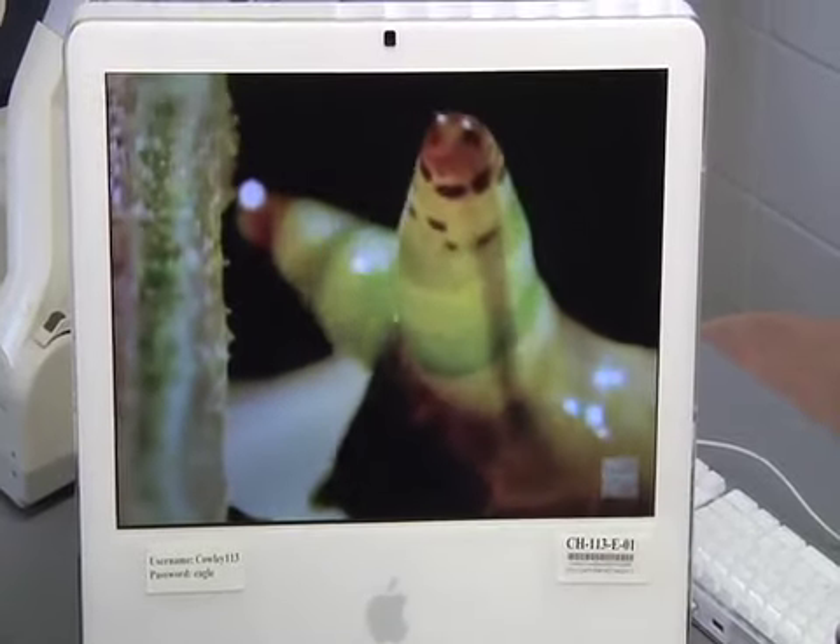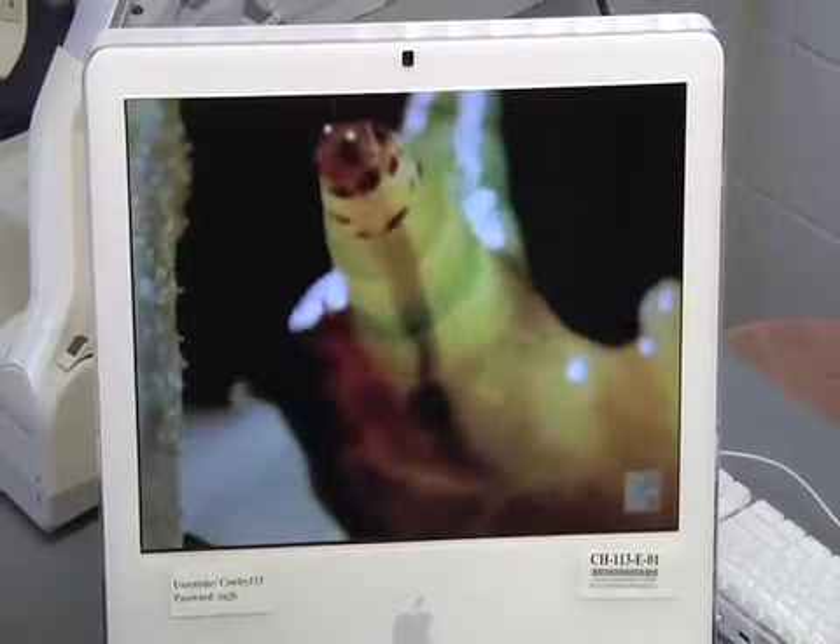So you see how this is pulsing up here like that? That's actually the parasite inside of the antenna of the snail.